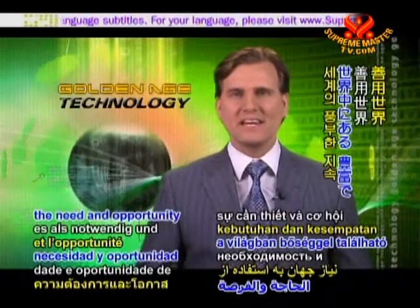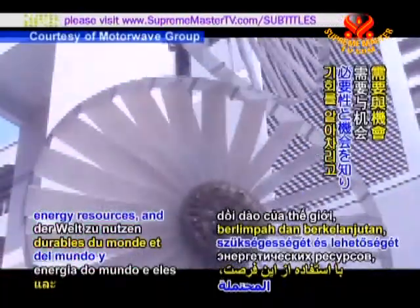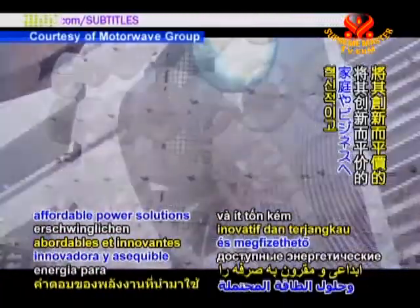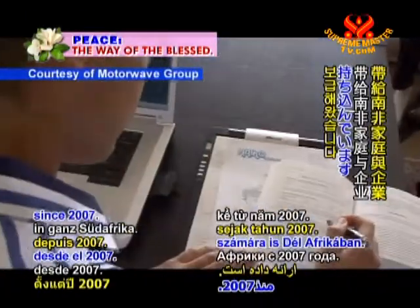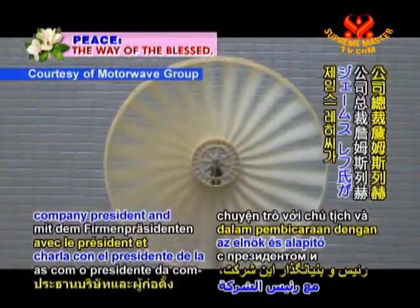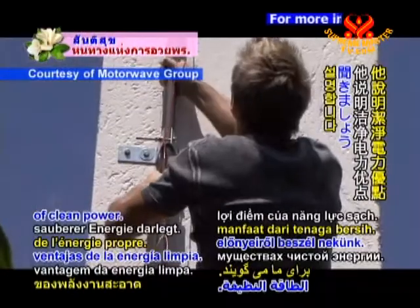HIKO Energy sees the need and opportunity for utilizing the world's abundant, sustainable energy resources. They have been bringing their innovative and affordable power solutions to homes and businesses throughout South Africa since 2007. Let's rejoin our talk with company president and founder James Letch as he explains the advantages of clean power.